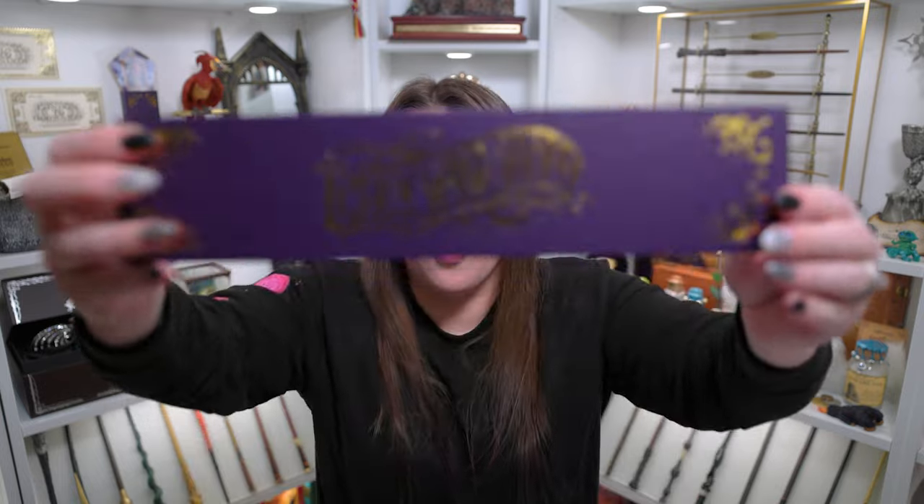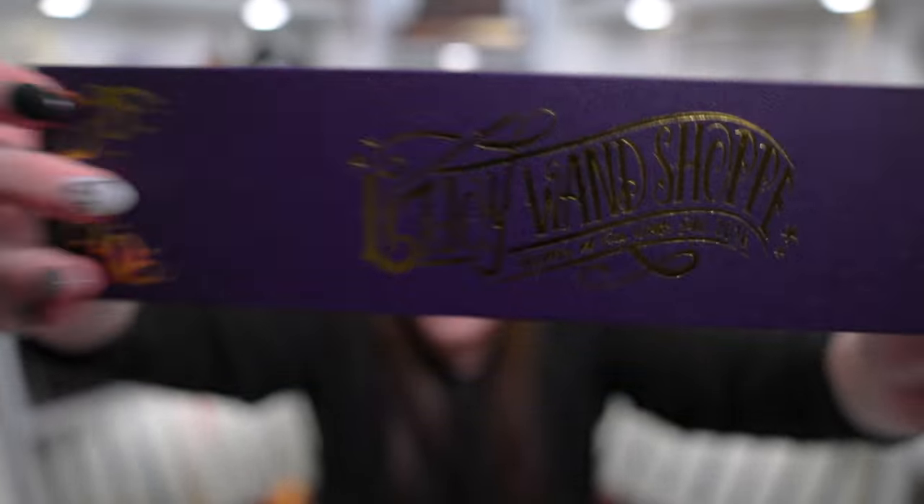All right guys, we are going to get into the last item of the actual box which is in a wand box. Now I have received one other wand from LitJoy — it was the very first LitJoy subscription box I ever got, and it was the Ollivanders wand. But this one says LitJoy Wand Shop and it says makers of fine wands since 2016. So what kind of wand would we have? I feel like it could be either something related to a magical creature or like a Newt replica. Let's open it together. I very much love wands — I have a bunch of wands so I can't wait to see what this one is. We do have our LitJoy Wand Shop card — I'm not going to look at it in case it gives me a spoiler.